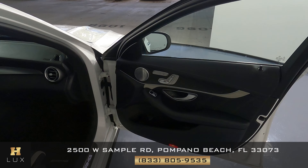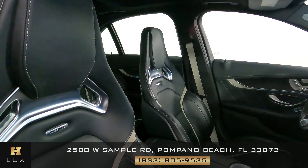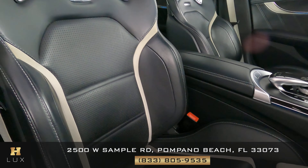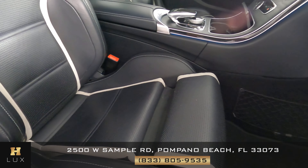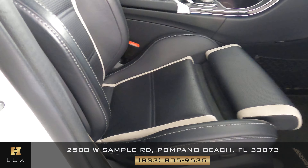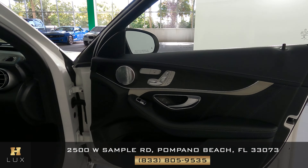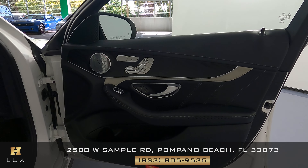We can now check out the other side of the vehicle, the passenger side. Again we're going to start by taking a look at the seats — the seat looks good, again just some minor wear and tear on the sides, but everything else is great. What about this door panel? And this door panel is in perfect condition.